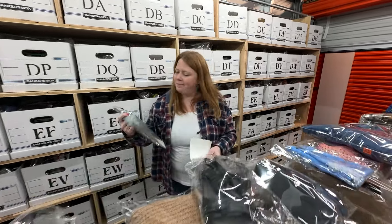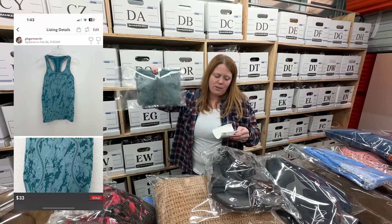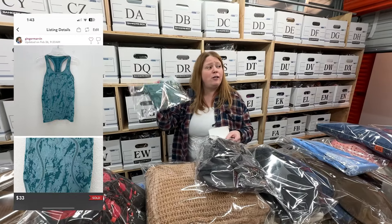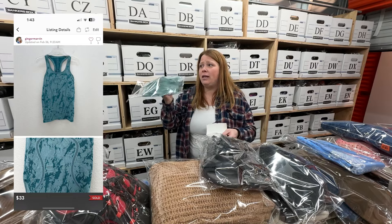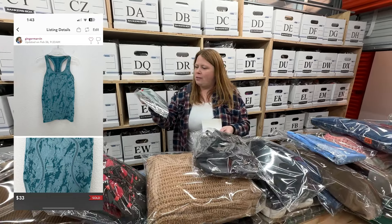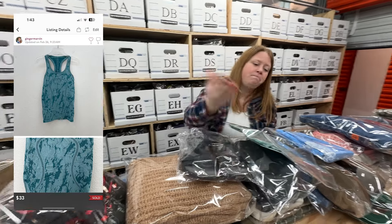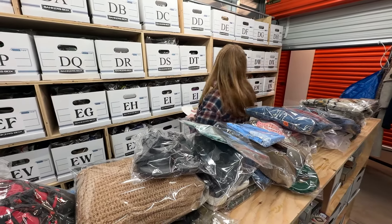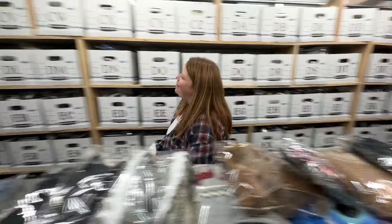This Lululemon tank came in this morning — it's been listed a while. All of a sudden I got an offer for $33, which is great because I'm pretty sure I had it lowered to around $15 on eBay. It's been listed since summertime, so $33 from the bins is awesome.